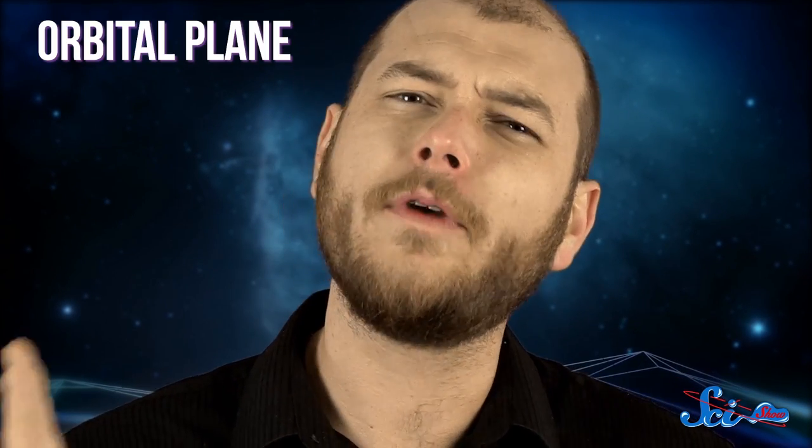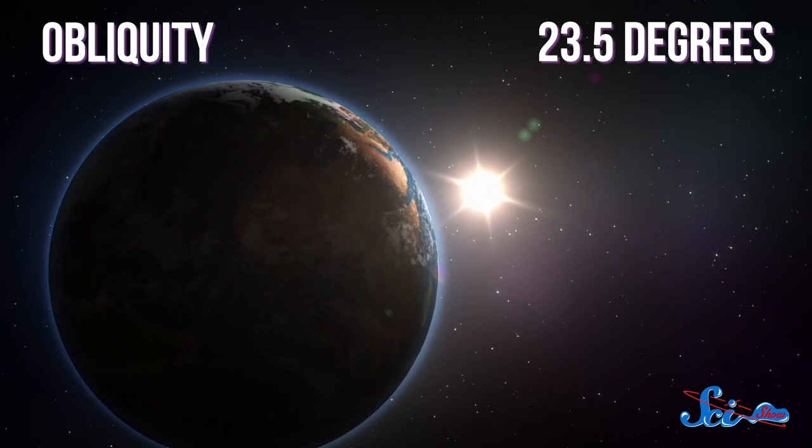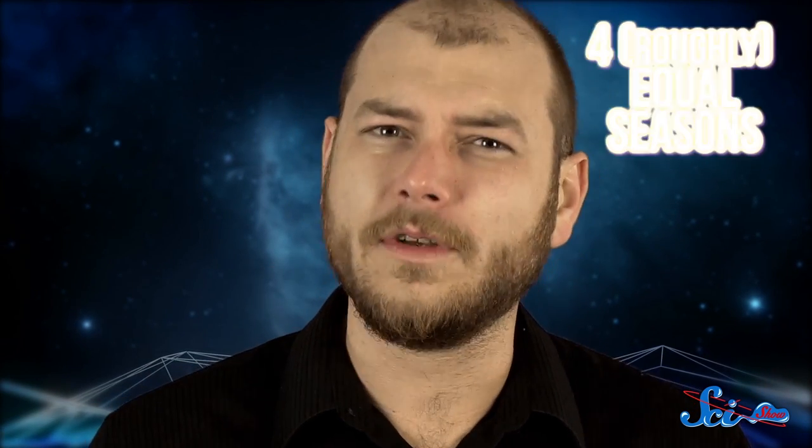Earth, for example, sits at 23.5 degrees as it orbits the sun. This tilt, or obliquity, means that for part of our 365-day orbit, sunlight strikes the northern hemisphere more directly, creating summer, while it's winter in the southern hemisphere. And as we move through our orbit, the whole thing is reversed, and the sun then reaches the northern hemisphere at a more oblique angle, creating winter. The result of the whole cycle is four roughly equal seasons, each lasting about 90 days.